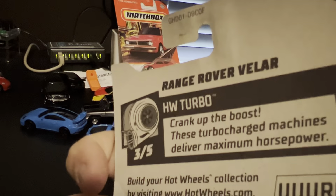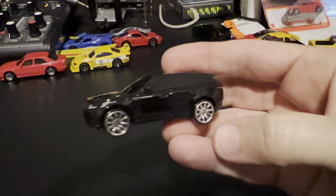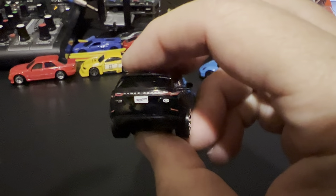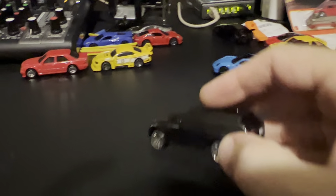And we have a Range Rover Velar — however you say it. We have some nice details on that one too. It's all blacked out. They're going with a very smooth bottom on all of these cars.